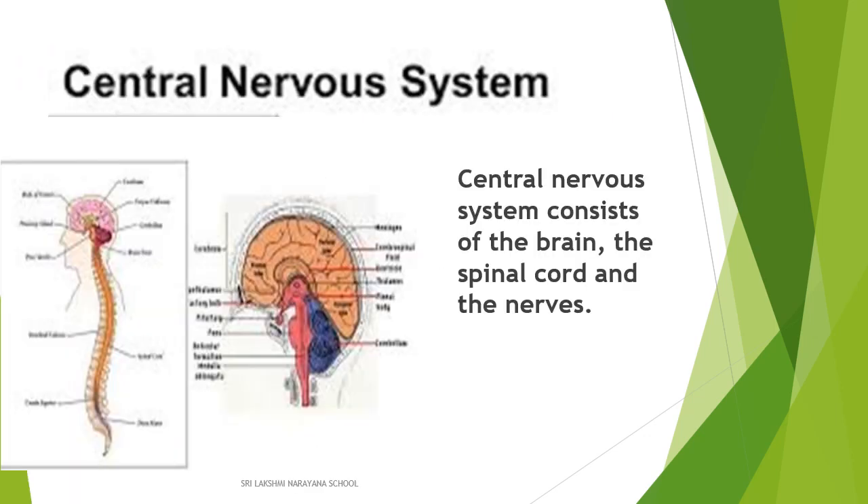Let's learn about the central nervous system. The central nervous system consists of three major parts: the brain, the spinal cord, and the nerves.